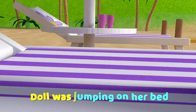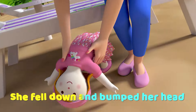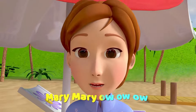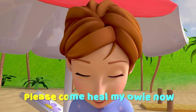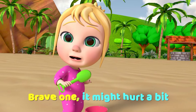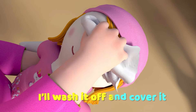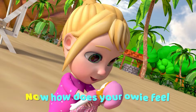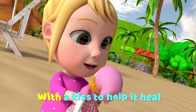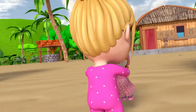Dove was jumping on her bed. She fell down and bumped her head. Mommy, mommy, ow ow ow! Please come heal my eye. Brave one, it might hurt a bit. I'll wash it off and cover it. Now how does your elbow feel? With a kiss to help it heal.